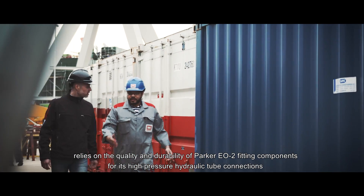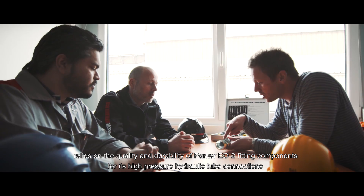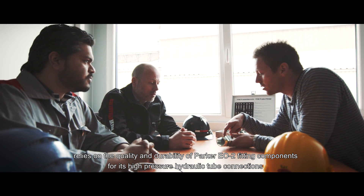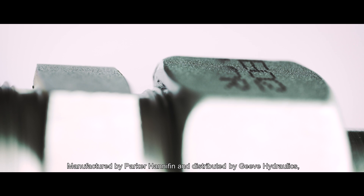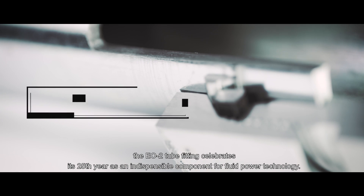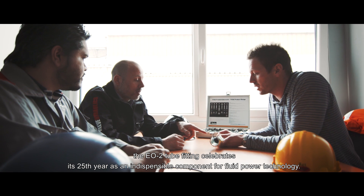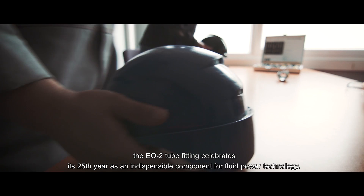Manufactured by Parker Hannifin and distributed by Geve Hydraulics, the EO2 tube fitting celebrates its 25th year as an indispensable component for fluid power technology.